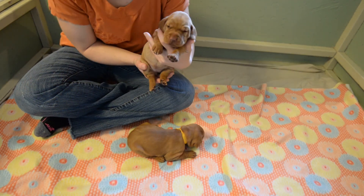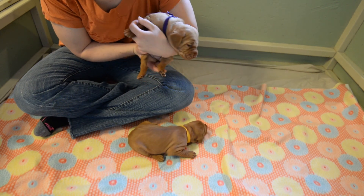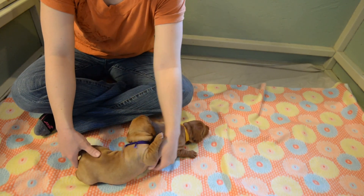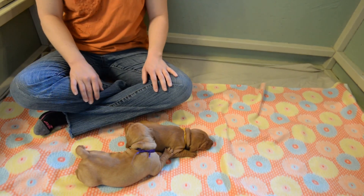Here is dark purple — you can see she's got her eyes open. Let's see if she'll walk. Like I said, it's kind of nap time for them.